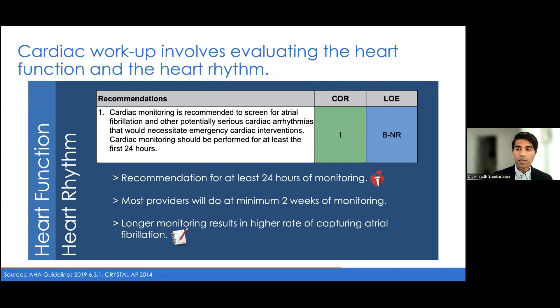Research shows that monitoring patients for longer periods results in higher rates of capturing atrial fibrillation — based on studies with the implantable loop recorder, where monitoring patients for years on end captures more patients with atrial fibrillation that may have been missed initially. For this reason, in patients we highly suspect for cardioembolism, we'll usually recommend an implantable loop recorder even if their initial two weeks of Ziopatch testing was negative.